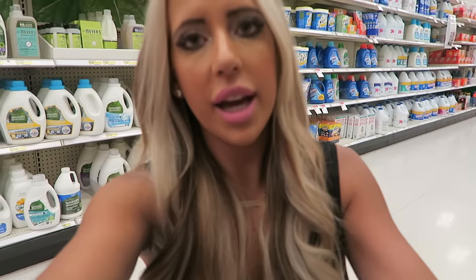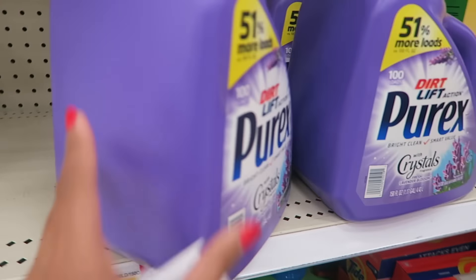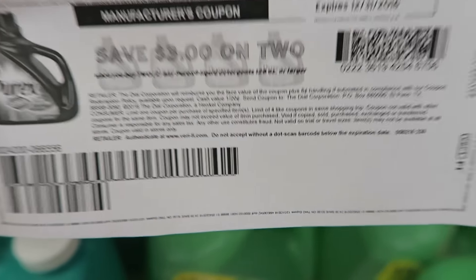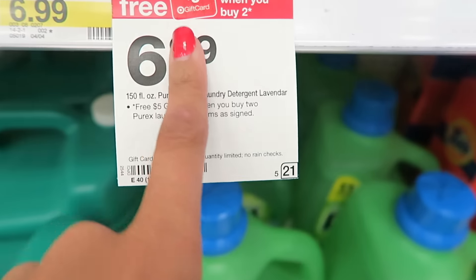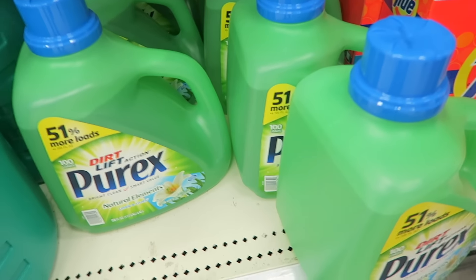This deal is on these huge bottles of Purex laundry detergent. I have to be honest — I got this stuff last time and I'm not sure I really liked it. I'm used to Tide. But the deal is amazing, so let me know in the comments if you like it. They come in green, purple, and blue varieties, priced at $6.99. Buy two and you get back a free $5 gift card, plus there's a coupon for $3 off two. Use that coupon, get your gift card, and you end up paying just $2.99.